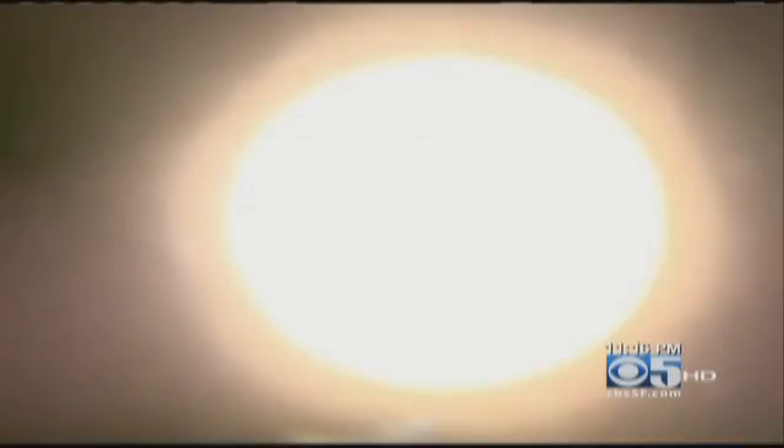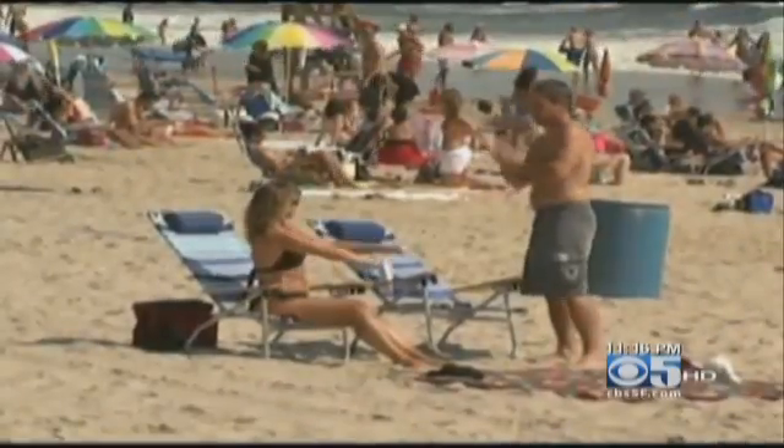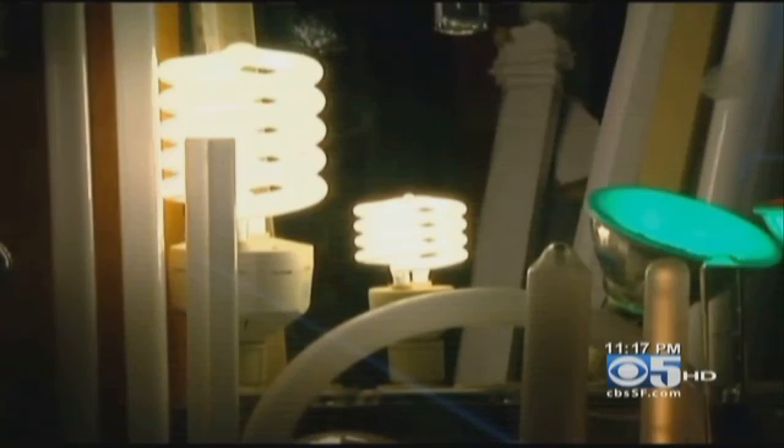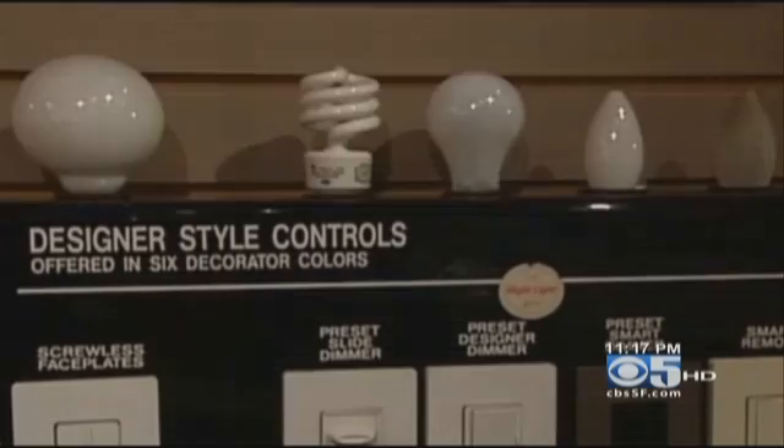Few of us would expose ourselves to the sun's deadly ultraviolet rays without some protection. But you may already be doing that inside your home. When there's something in your house, you don't perceive any danger. You wouldn't get that close to an x-ray in a doctor's office. A new study found these money-saving compact fluorescent light bulbs emit high levels of ultraviolet radiation.